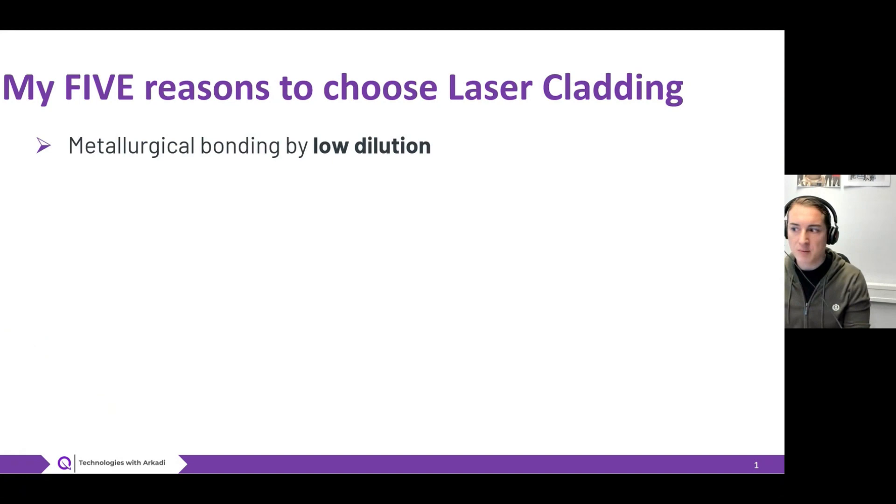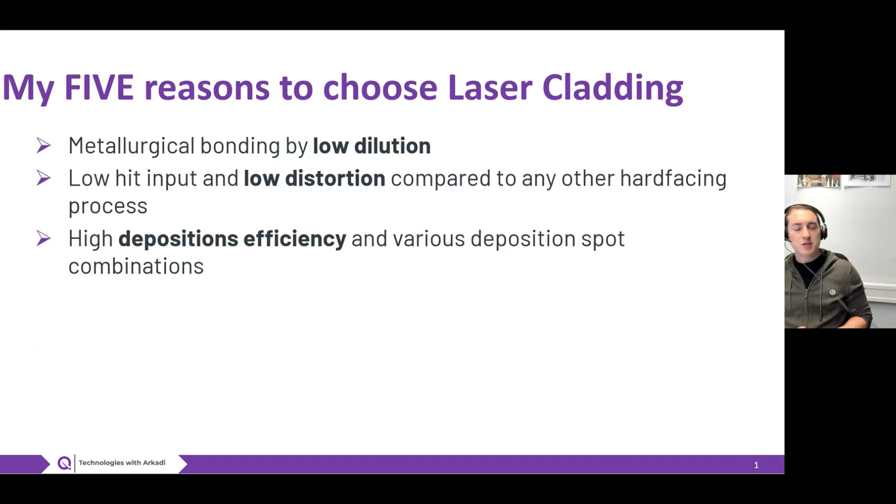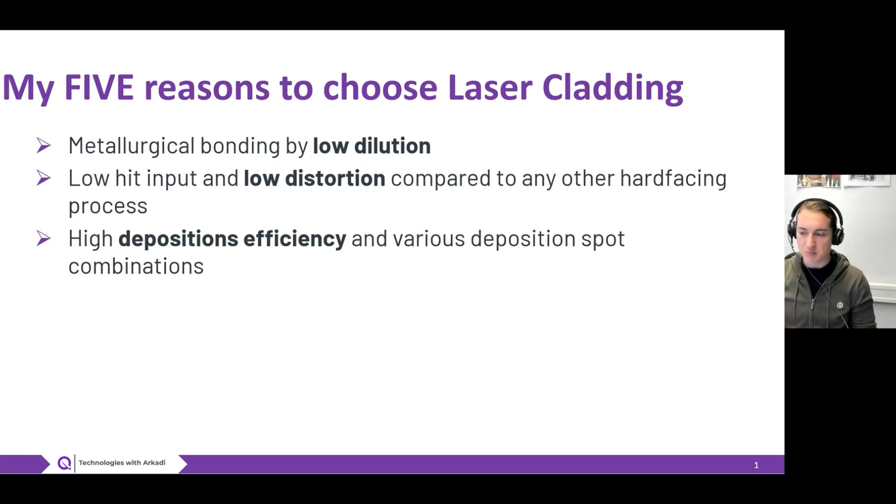First of all, laser cladding offers you a metallurgical bonding and at the same time a low dilution. The heat input introduced during laser cladding is very low compared to other hard facing methods like PTA, wire arc, or metal arc welding. This results in a low heat affected zone and low distortion of components. Higher deposition efficiency leads to less material consumption, which is both environmentally and economically beneficial.